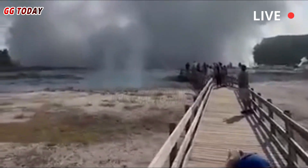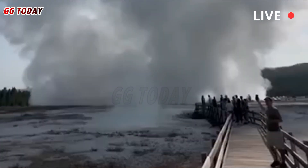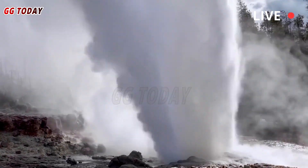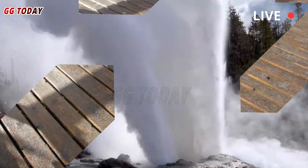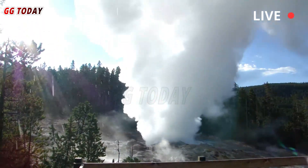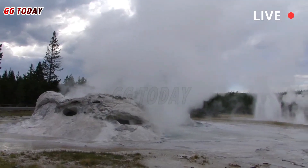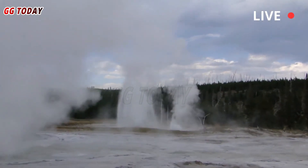Similar, though smaller, hydrothermal explosions occurred in 1989 at Porkchop Geyser in the Norris Geyser Basin, and on April 15, 2024, at the Porcelain Terrace area in the Norris Geyser Basin. A small hydrothermal vent erupted from Wall Pool in Biscuit Basin in 2009, a significant hydrothermal vent likely similar in size to the July 23, 2024 event.